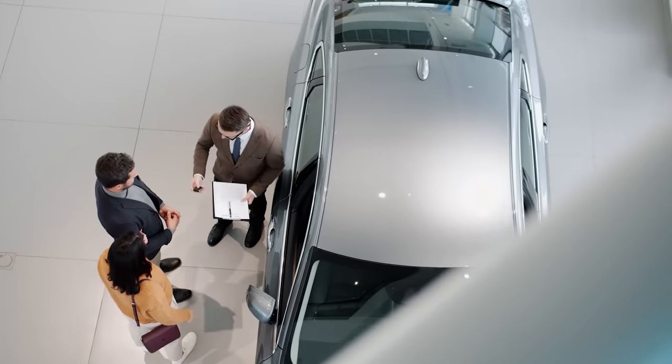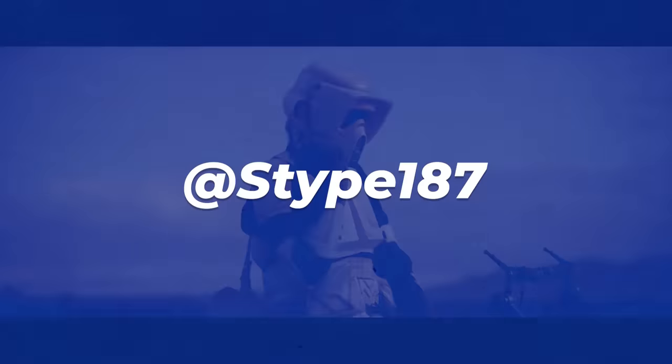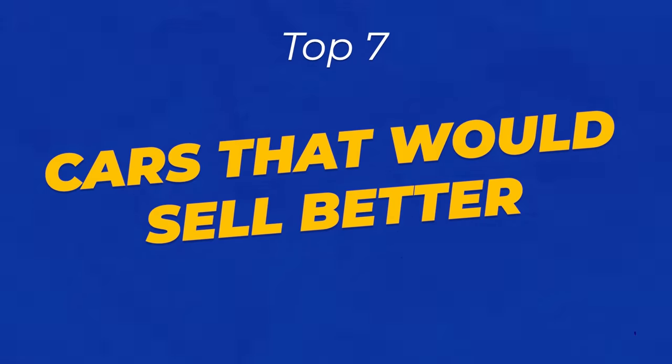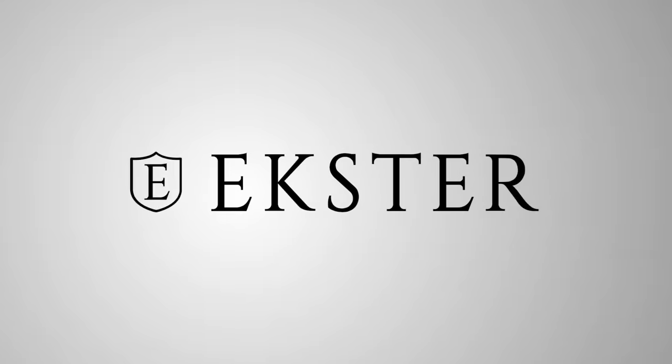But every now and then, these companies just miss the market. Hey guys, Cyp here with a list of cars that I think would sell better elsewhere. But first, a message from my sponsor, Exter. Check this out.